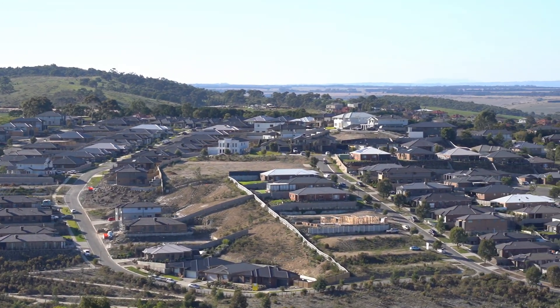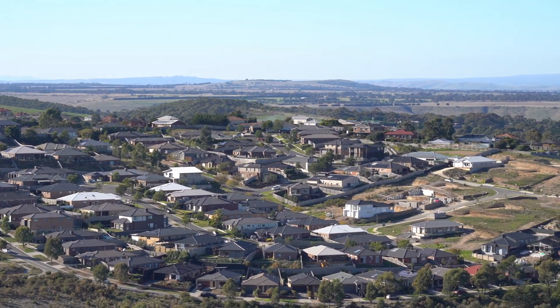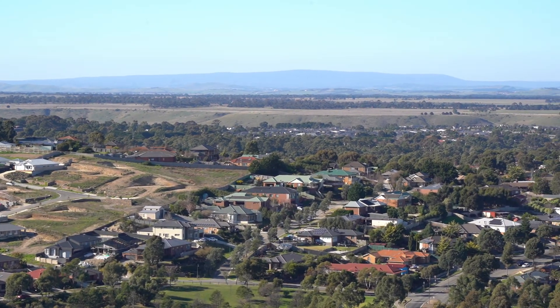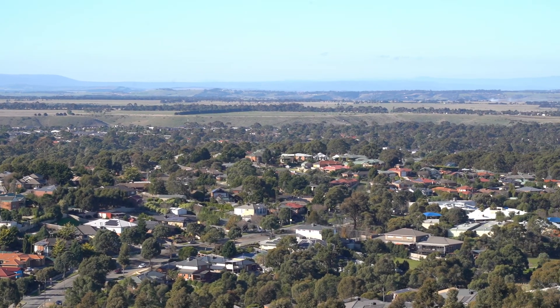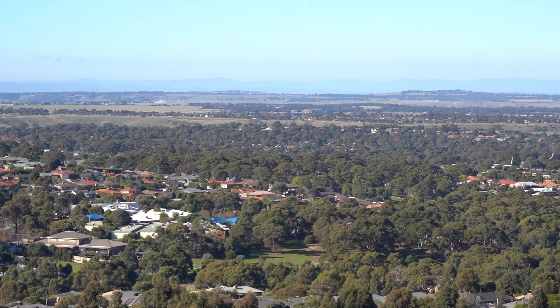Sunbury is a region where the gold-rich Ordovician sedimentary rocks outcrop on the surface, and a reason for that is because the township can be considered a drainage pathway. The Ordovician-aged sediments in the area have been exposed to the surface due to erosion processes that have stripped away the overlying basalt.